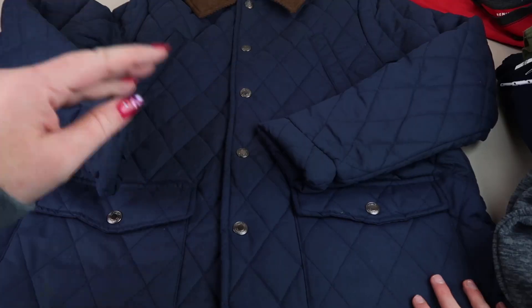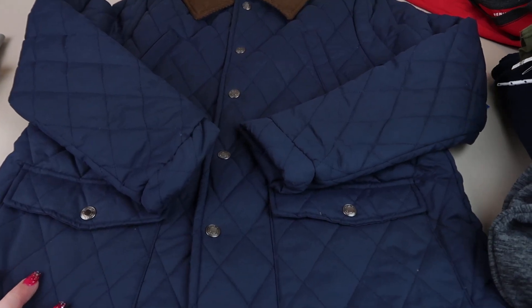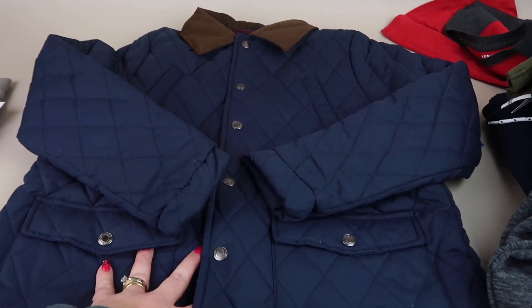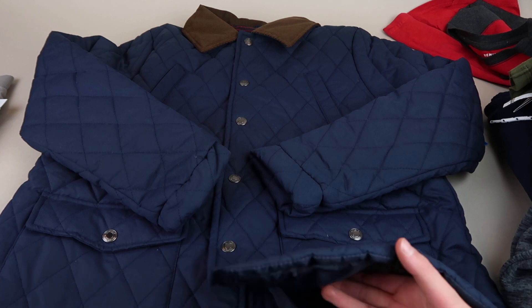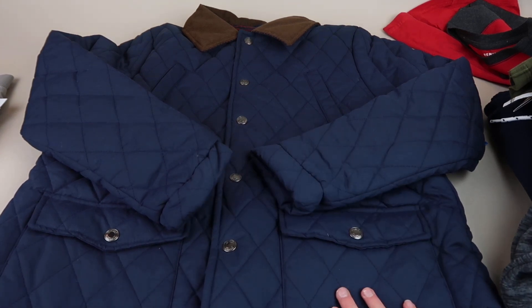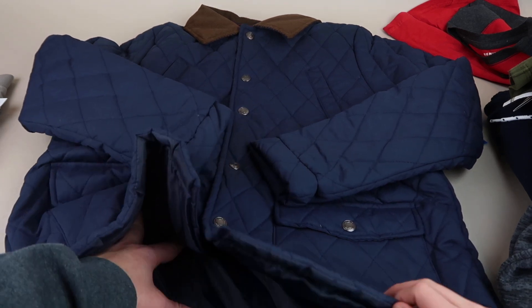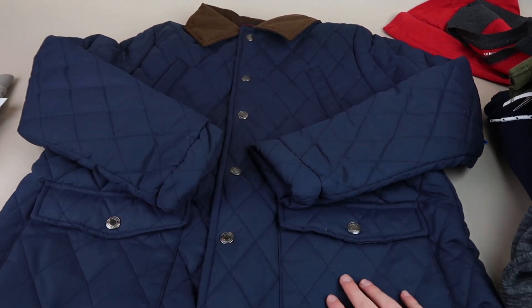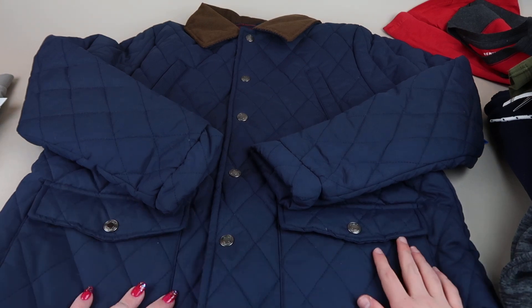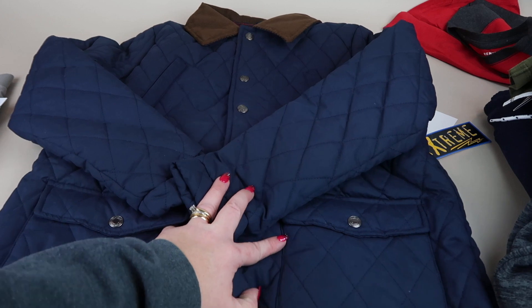One more — this was my other add-on. It feels like pillow sheets inside, like a comforter. This is the Extreme quilted jacket, also size 14/16, so probably a little big this year. The add-on price was two bucks. Even if he doesn't like it or it doesn't fit, I can sell it for more than two bucks.